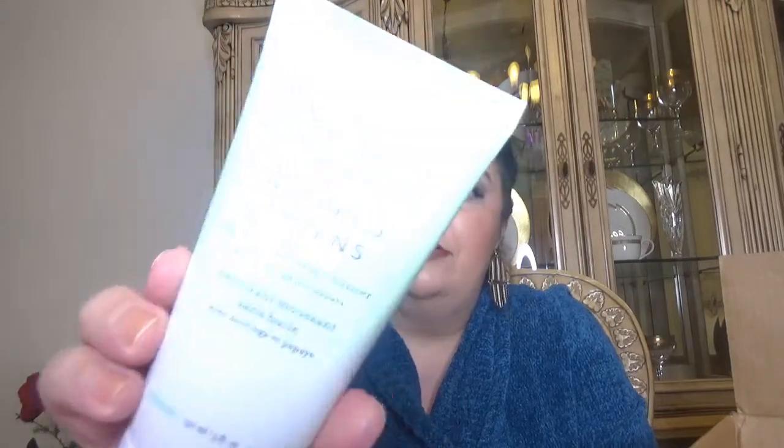The last product is from Farmacy — Whipped Greens, an oil-free foaming cleanser with moringa and papaya. I saw something from this line on Boxycharm add-ons. So those are the two cleansers I got from Sephora.